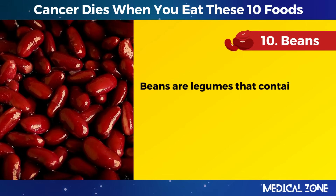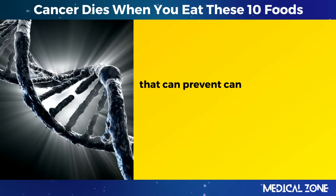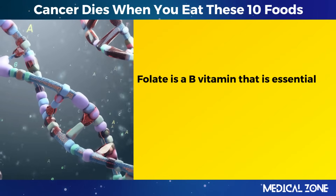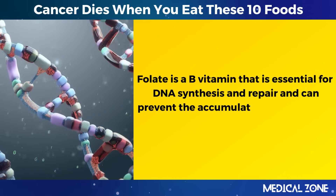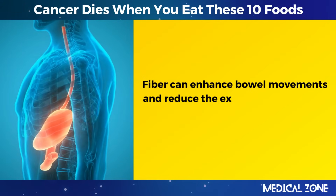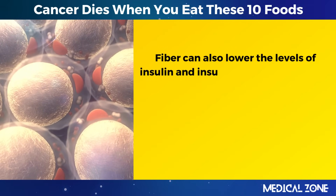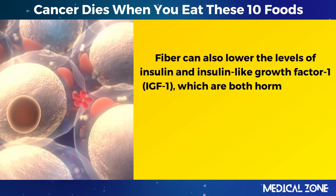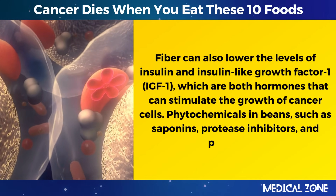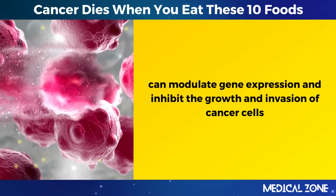10. Beans. Beans are legumes that contain folate, fiber, phytochemicals, and other nutrients that can prevent cancer by influencing DNA synthesis, repair, and methylation. Folate is a B vitamin essential for DNA synthesis and repair that can prevent the accumulation of mutations that can lead to cancer. Fiber can enhance bowel movements and reduce the exposure of the colon to carcinogens, and can also lower the levels of insulin and insulin-like growth factor 1 (IGF-1), which are hormones that can stimulate the growth of cancer cells. Phytochemicals in beans, such as saponins, protease inhibitors, and phytic acid, can modulate gene expression and inhibit the growth and invasion of cancer cells.